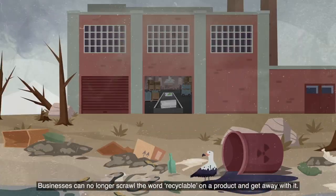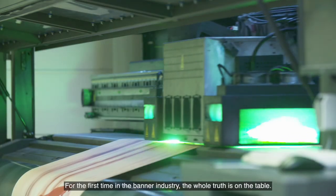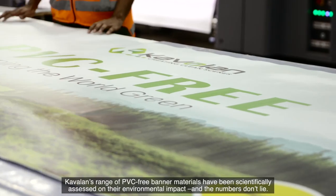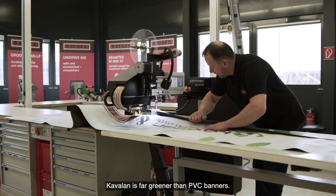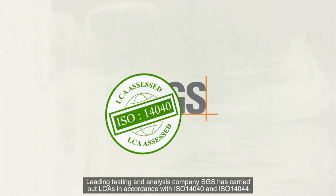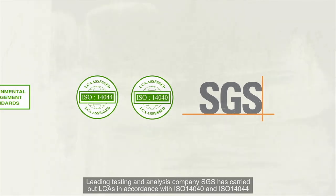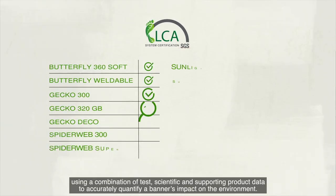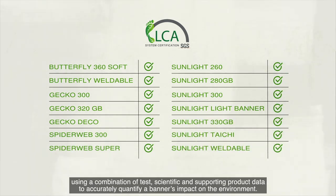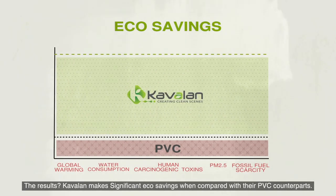Businesses can no longer scrawl the word recyclable on a product and get away with it. For the first time in the banner industry, the whole truth is on the table. Kavilan's range of PVC-free banner materials have been scientifically assessed on their environmental impact, and the numbers don't lie. Kavilan is far greener than PVC banners.